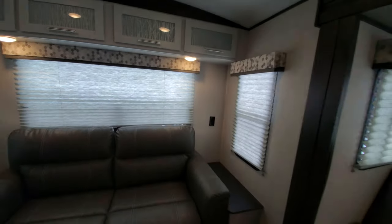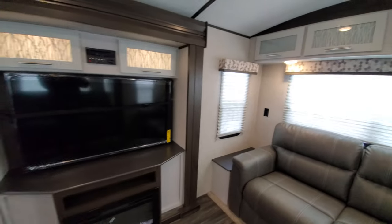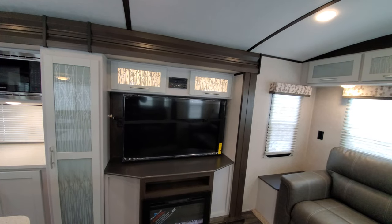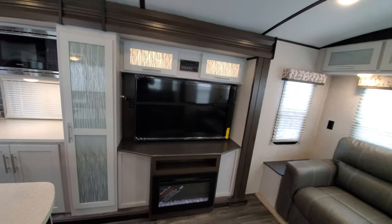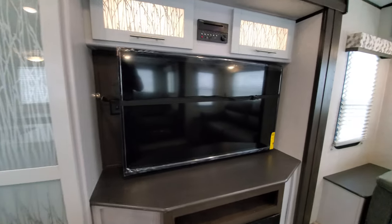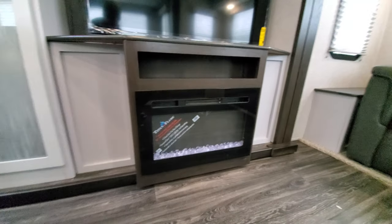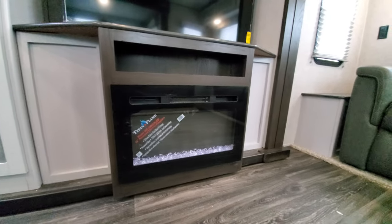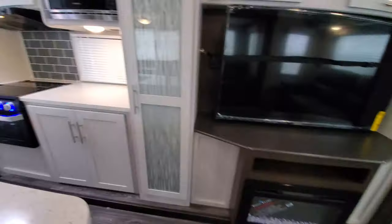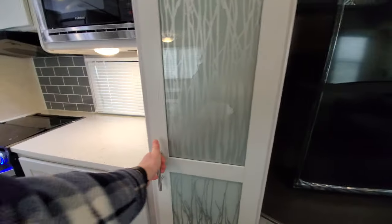Nice glass on the cabinet doors and nice big windows — I'd open them up but it's very bright out and it would ruin the image. Nice lighting above the television and the glass there. In between the two is your stereo, which has outside and inside speakers. Nice big TV on a swivel mount. And then you get a fireplace, which is pretty new — they've only been doing this for a couple of months and it's a total game changer. I would have it on but I'm currently running just off battery and not plugged in. Nice glass finish on your pantry as well.